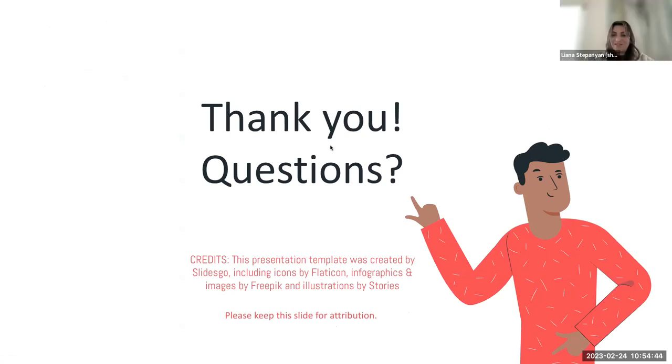Thank you very much, Gabriela — this was very interesting. Thank you for proposing to share the PowerPoint with everybody; we will certainly do that. We have a little bit of time left for questions. Please unmute and ask, or type in the chat.